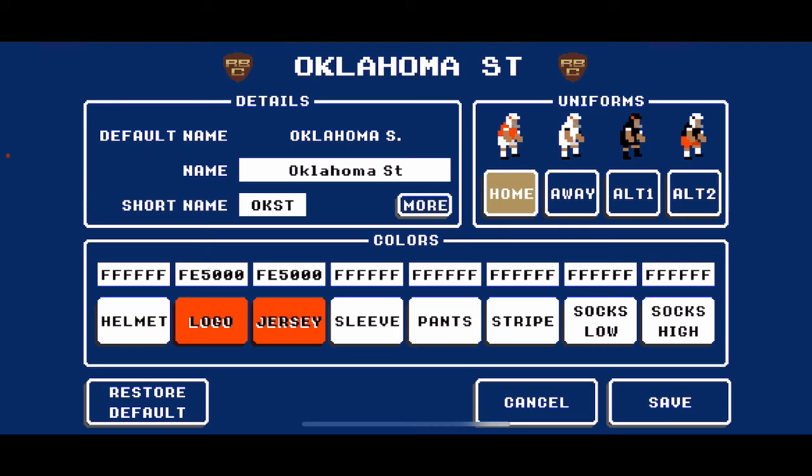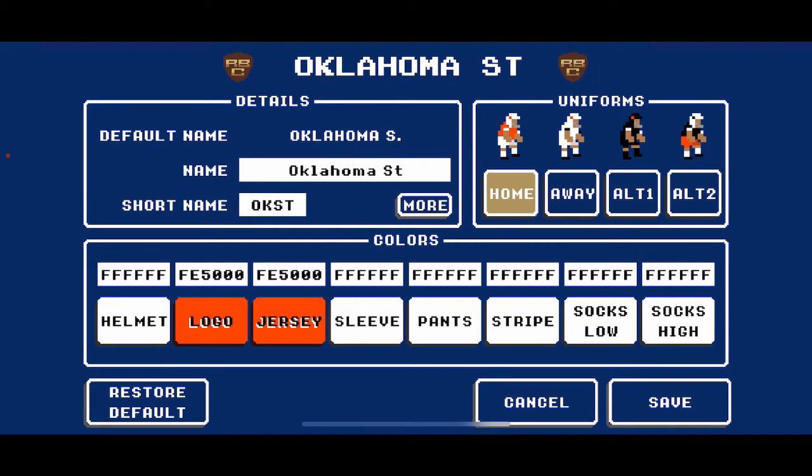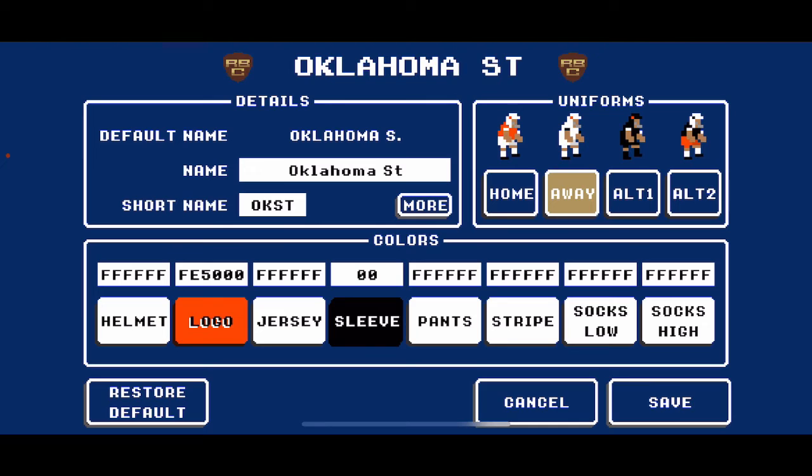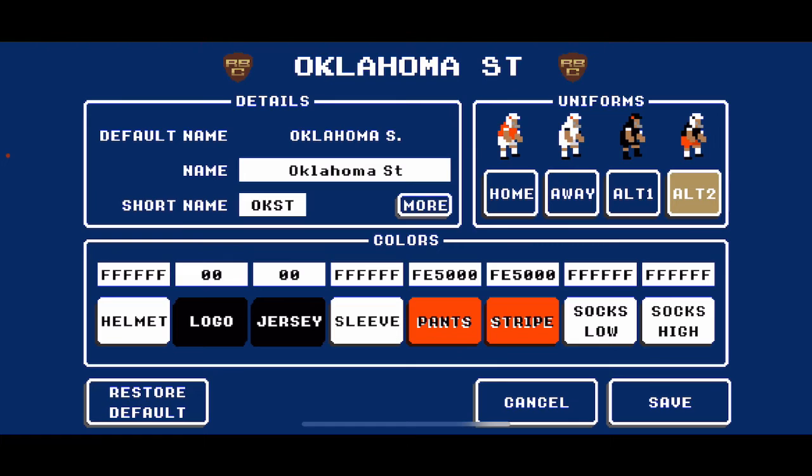Then we have the Oklahoma State Cowboys. They wear a mix of white, orange, and black. Orange — FF5500 — is their primary color and end zone color. Main home look: white helmet, orange logo, orange jersey with white striping, white pants, white socks. On the road: white helmets, white jerseys with black striping, white pants, white socks. Alternate: black helmet, orange logo, black jersey with white striping, black pants, black socks. Second alternate: white helmet with black logo, black jersey with white striping, orange pants, white socks.